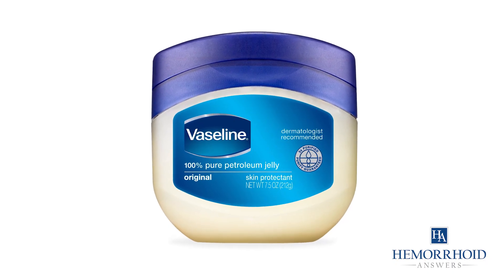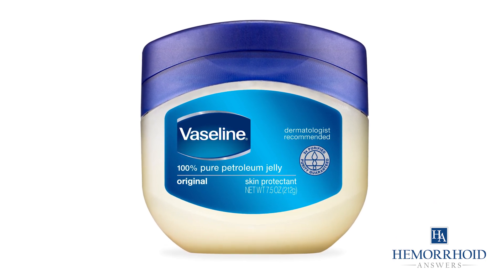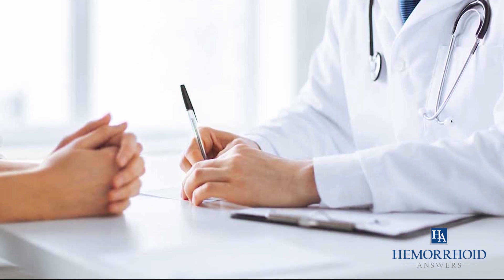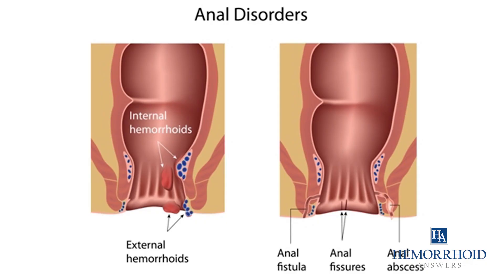Vaseline is created from safe and mild ingredients that rarely cause adverse skin reactions. Doctors even recommend putting Vaseline on the anal area for the easier passage of stools, because it promotes healing of this delicate skin and prevents fissures from forming.